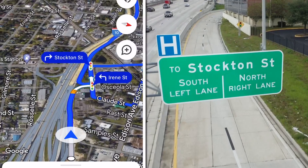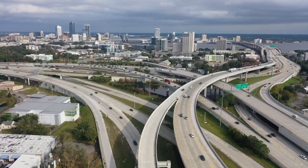FDOT creates maps to share with their map-making partners, and they include that information in press releases when it's available.